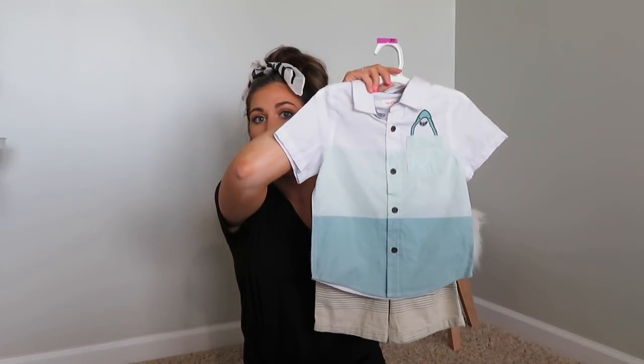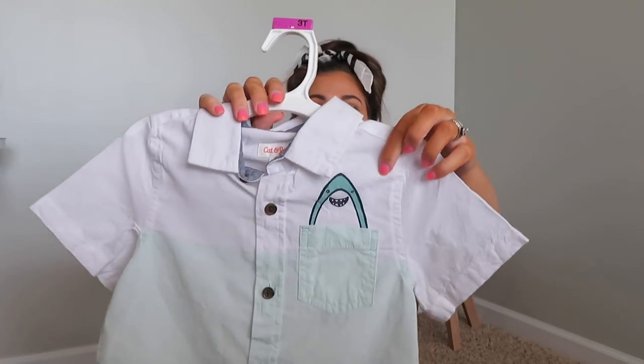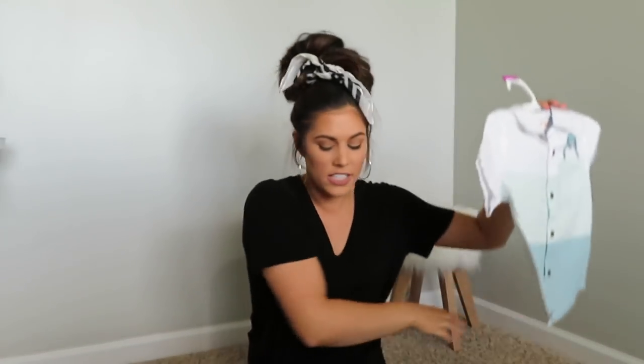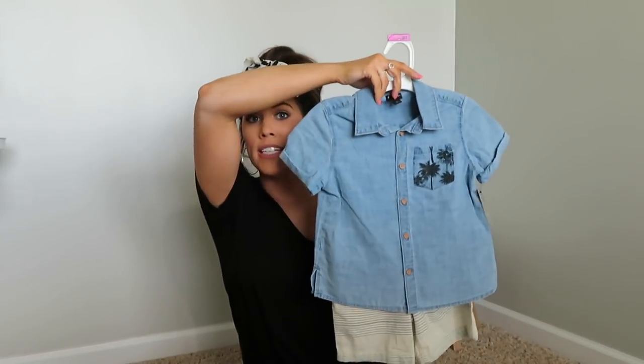The next shirt to go with those neutral shorts is a little ombre blue-to-mint-to-white button-down with a little shark on it. I think little boys look so cute in outfits like this — we have my brother's high school graduation coming up, so I wanted something a bit dressier. This one is Cat and Jack and was $9.99. You could also pair it with navy or khaki shorts if you wanted.